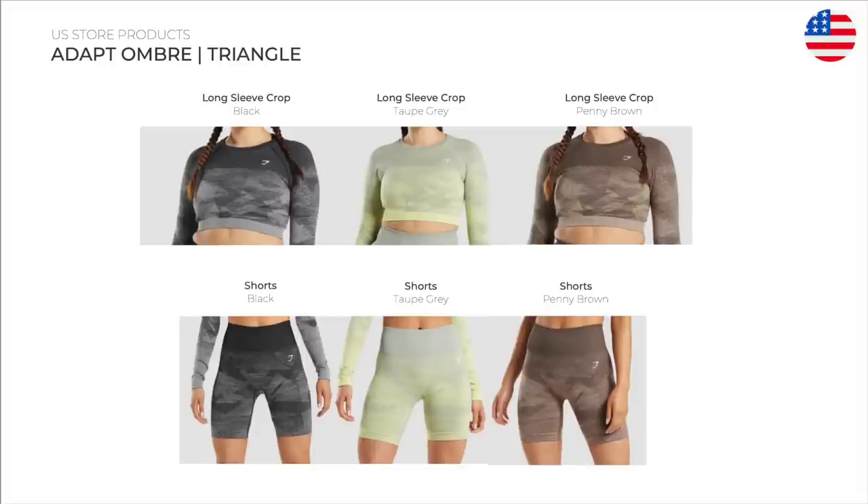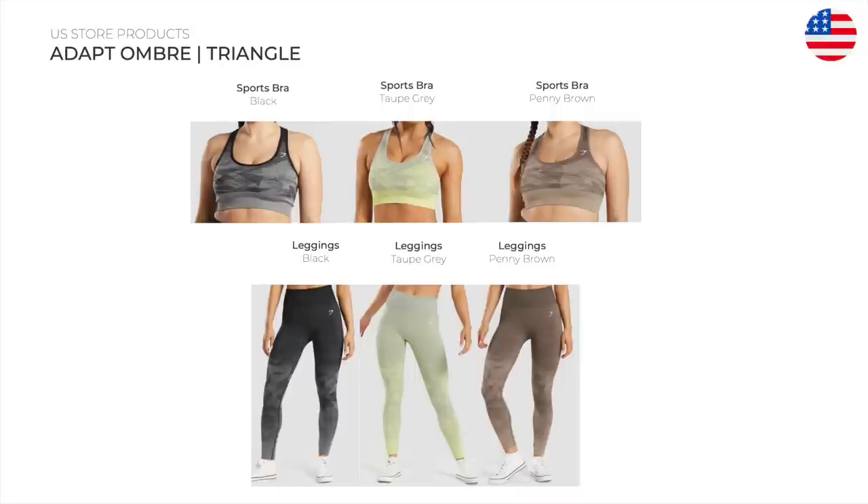Adapt Ombre Triangle — I actually just received these pieces in, so look out on YouTube Shorts for that as well. Just a real geometrical take on the classic ombre design. Long sleeve crop top, shorts, sports bra, and leggings.